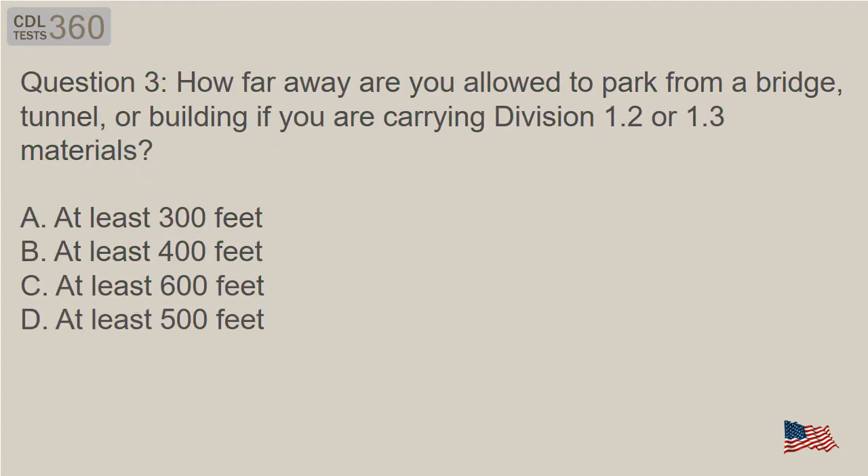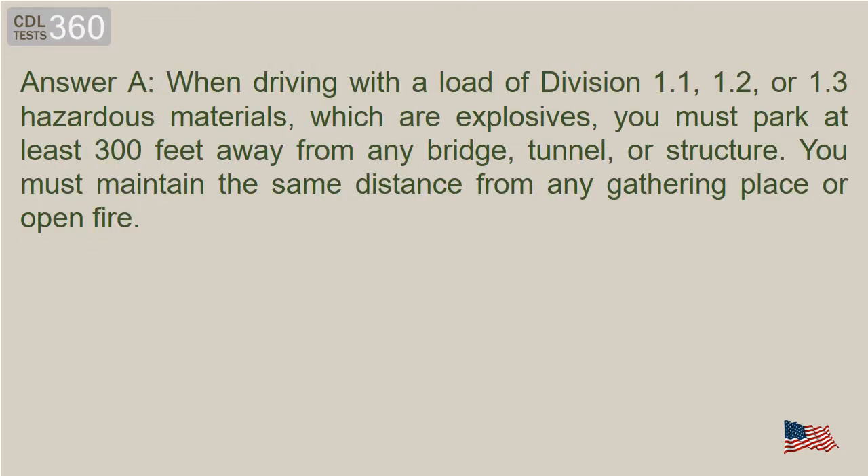Question 3: How far away are you allowed to park from a bridge, tunnel, or building if you are carrying Division 1.2 or 1.3 materials? A. At least 300 feet. Answer A. When driving with a load of Division 1.1, 1.2, or 1.3 hazardous materials, which are explosives, you must park at least 300 feet away from any bridge, tunnel, or structure. You must maintain the same distance from any gathering place or open fire.